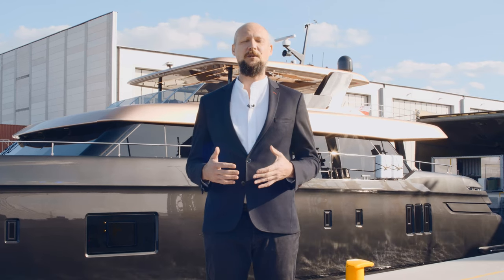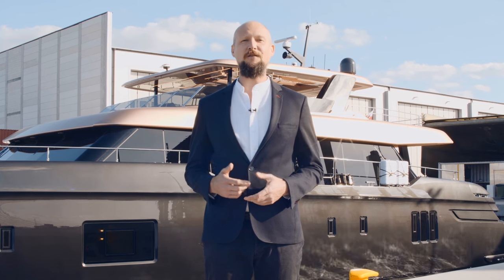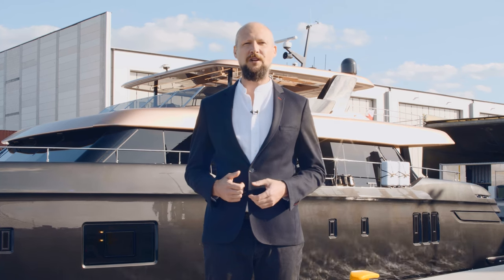Recently launched at Sunreef Yacht's new manufacturing facilities in Gdansk, Poland, the 100 Sunreef Power is the shipyard's latest superyacht project. With massive living space and great autonomy, this transatlantic luxury craft takes catamaran design to the next level. Follow me and let's discover the 100 Sunreef Power together.